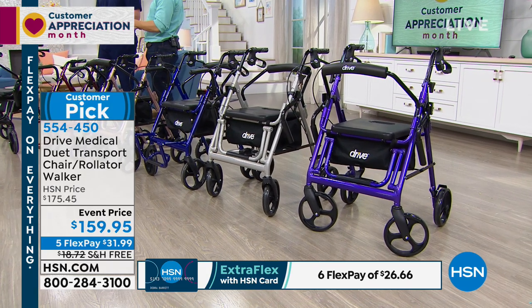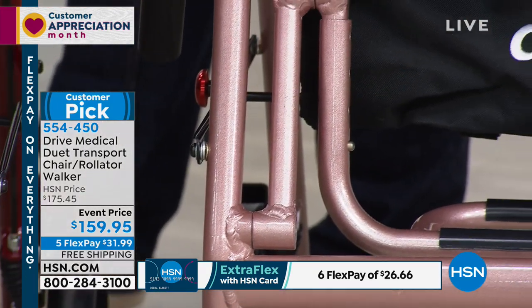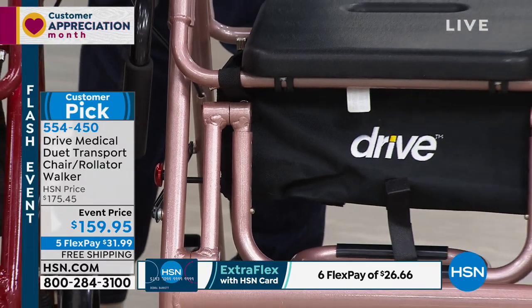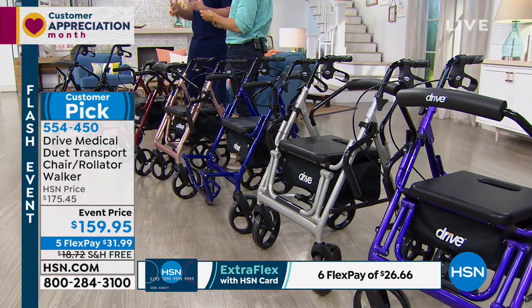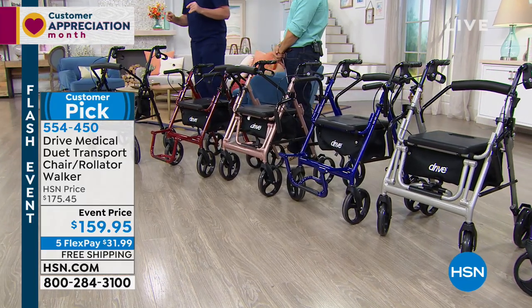They're absolutely gorgeous. The originals were gorgeous. I know a lot of folks who are buying a second one because they only weigh 20 pounds. They keep one in the car. They fold up, they're portable. They're really changing people's lives — and a customer pick. Drive Medical is the best in the business with these mobility products. HSN gives you a wonderful opportunity to get these home.